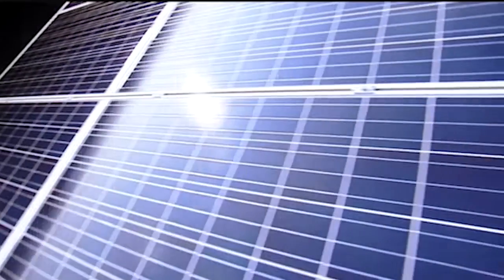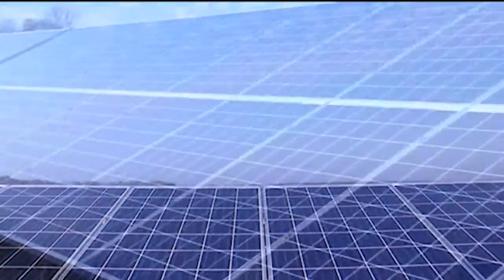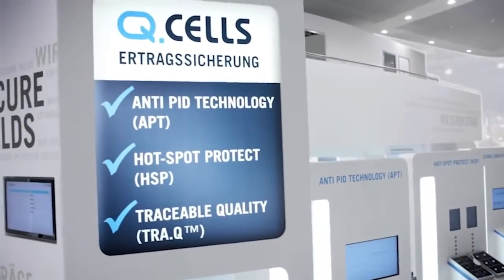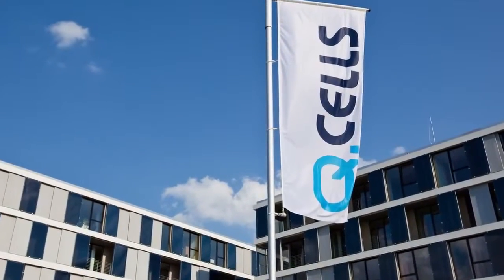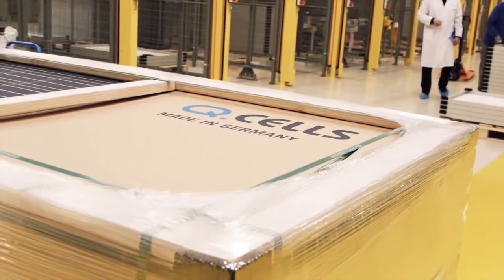Solar modules should be able to reliably produce renewable energy from the sun for over 25 years. Just like the numerous quality sales, accolades and world records, the Qcells Triple Yield Security is a quality guarantee unique the world over, which underpins the technology leadership of the company.